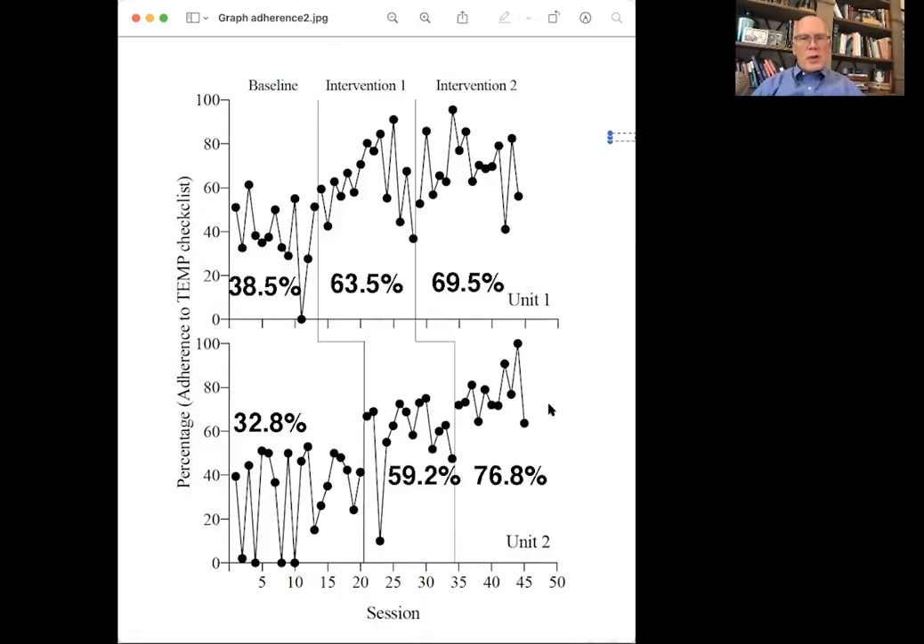Let me share the results. At baseline, Unit 1 had 38.5% adherence, and one individual failed to follow the protocol at all. In Unit 2, the mean adherence was 32.8%, and four individuals failed to follow the protocol. After Intervention 1, Unit 1 increased to 63.5% adherence and Unit 2 to 59.2%. After the second intervention, Unit 1 increased to 69.5% and Unit 2 to 76.8%.